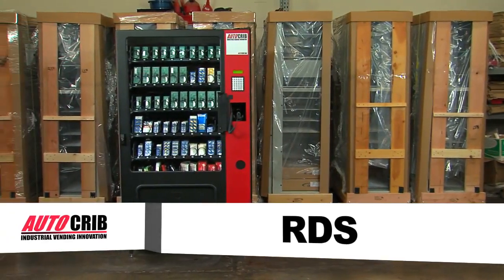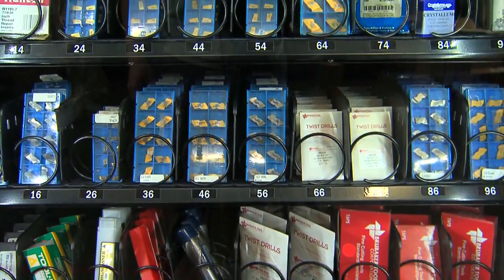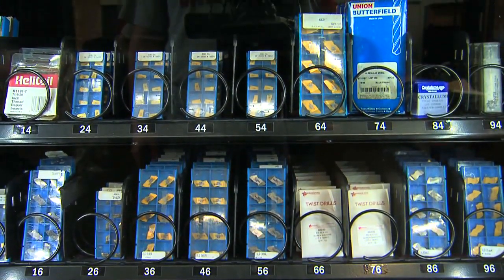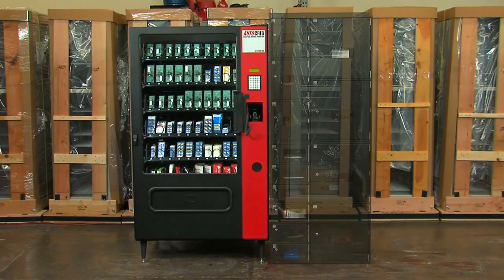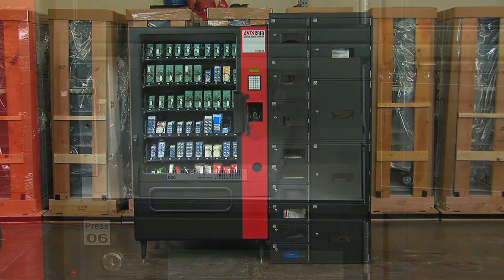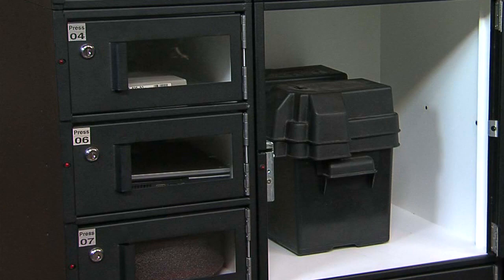The AutoCrib RDS dispensing system is your solution for cost-effective, efficient distribution of high-volume, high-value expendables and supplies. And when partnered with AutoLockers, it is also your solution for managing gauge calibration and large or bulky items.